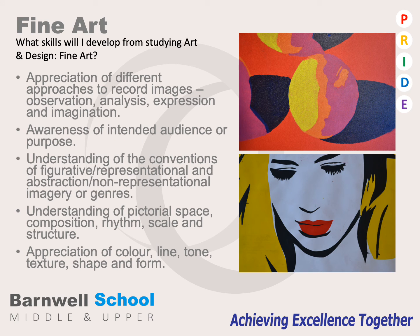The skills students would develop while studying this course include the appreciation of different approaches to record their work through observation, analysis, expression, and imagination. Students must understand the conventions between figurative and abstraction and genres of art and design. They must understand how to control pictorial space, composition, rhythm, scale, and structure, and show the appreciation of colour, line, tone, texture, shape, and form throughout their work.